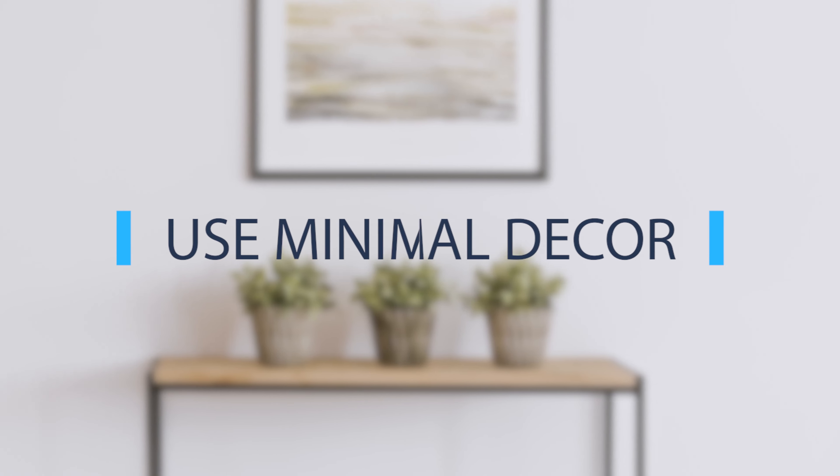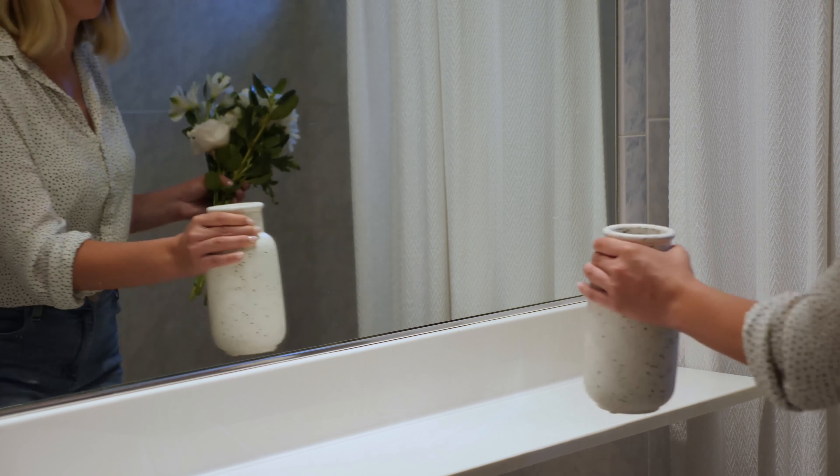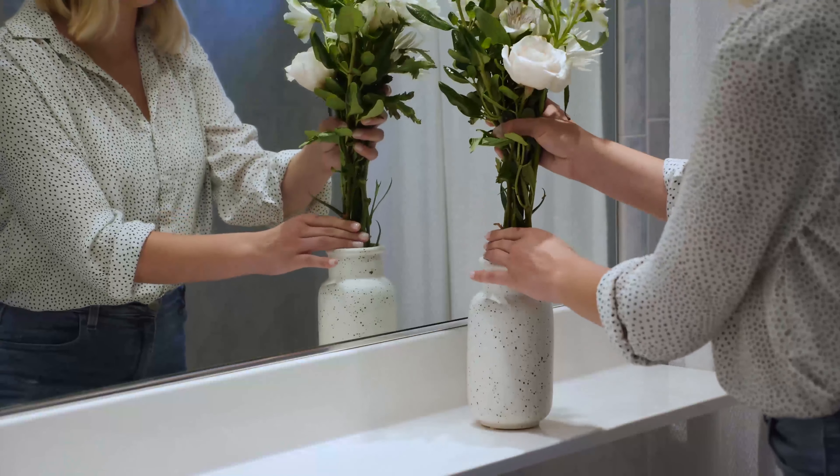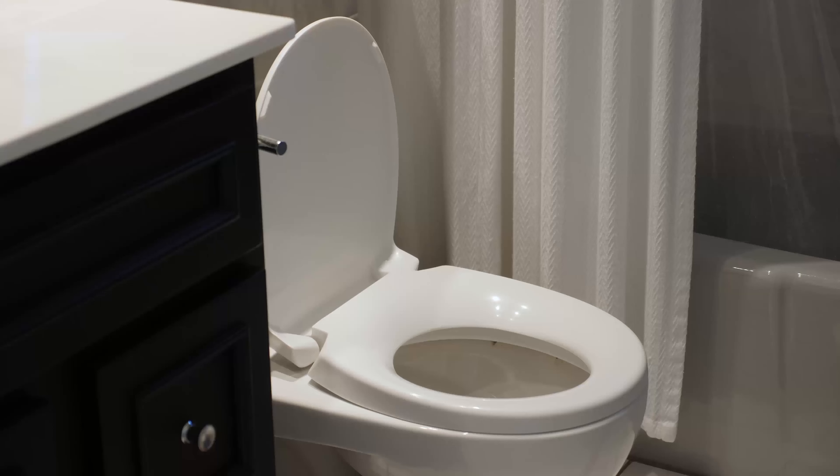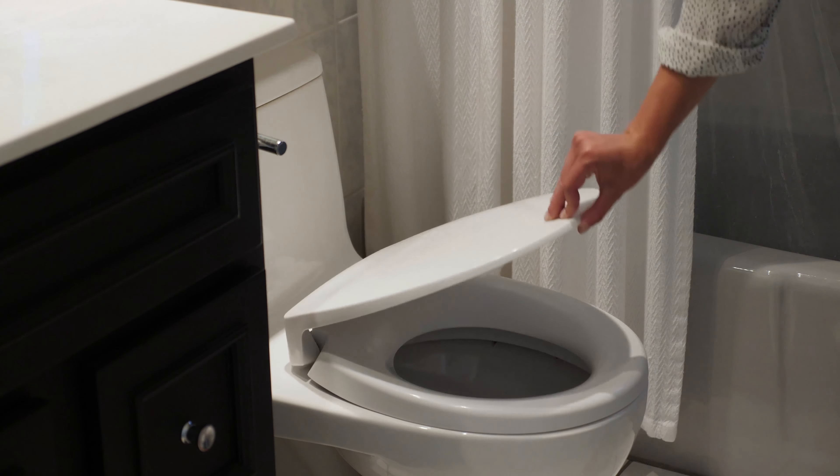Next, stage the bathroom with minimal decor. Add a plant or two for a touch of green. Keep the walls free of any unnecessary artwork. Leave soaps and toothbrushes out of sight. And keep the toilet clear and closed.